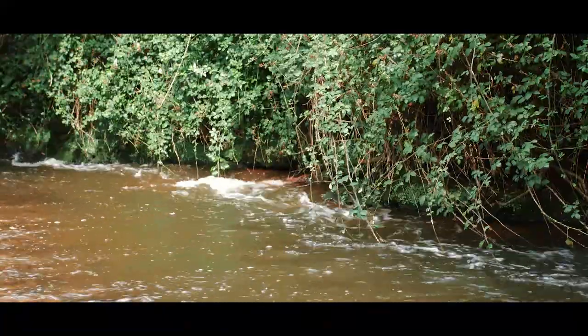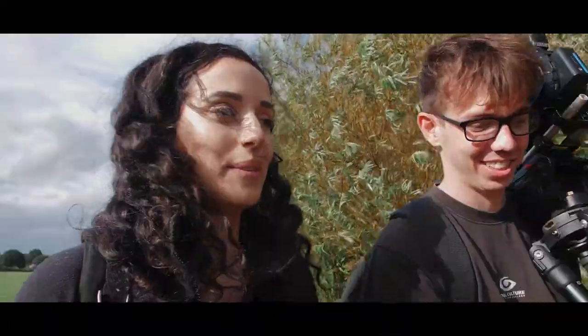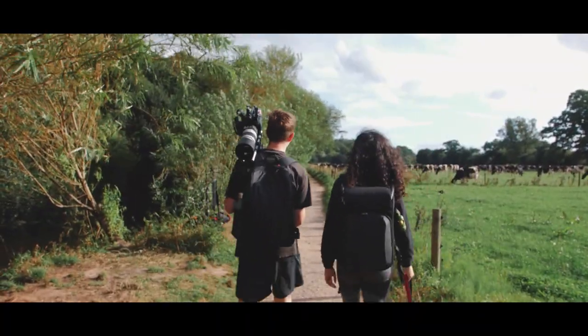After seeing signs of the beavers, we knew that they were definitely here. So we decided to head a little further down the river until we found what appeared to look like a beaver lodge. So we stopped to set up our cameras and wait. Let's go.